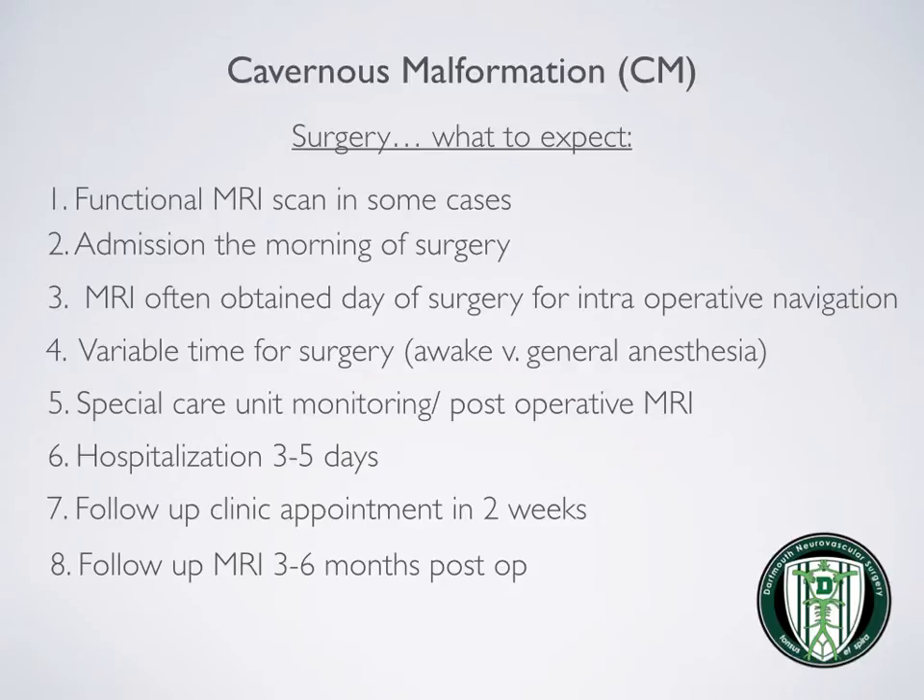General anesthesia versus an awake technique can be used depending on the location of the lesion. Patients are transferred to the special care unit and a post-operative MRI is obtained. Hospitalization is usually three to five days. Patients are given a follow-up clinic appointment, usually in two weeks, and MRIs are done three to six months after surgery.